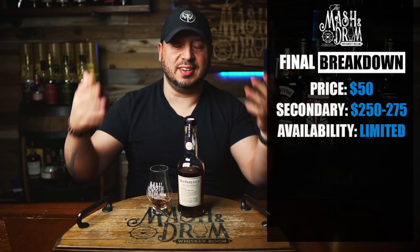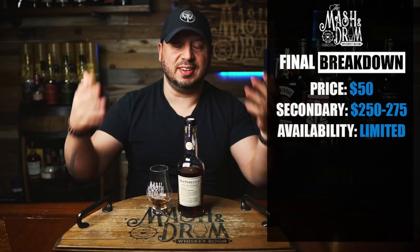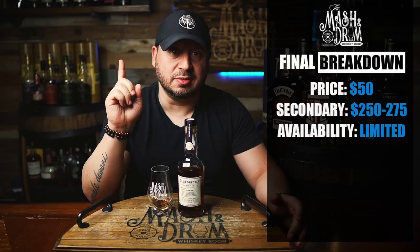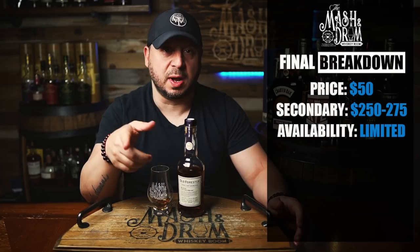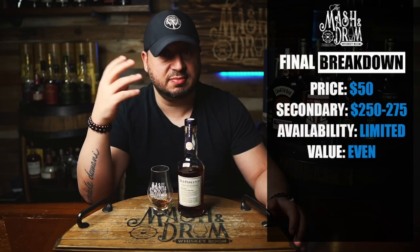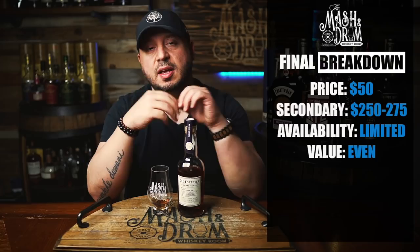Availability — it's 2022, let's all say it together: limited. Value at retail for $50? I mean, you could argue why pay $50 for a 375 milliliter? But the only comparison I'd make is WB Saffel from the Whiskey Barons lineup — that's a $50 bottle and it's glorious. So at $50, value is even. At secondary — $250 to $275 — that is a horrible value. I would not pay that much money for this bottle.